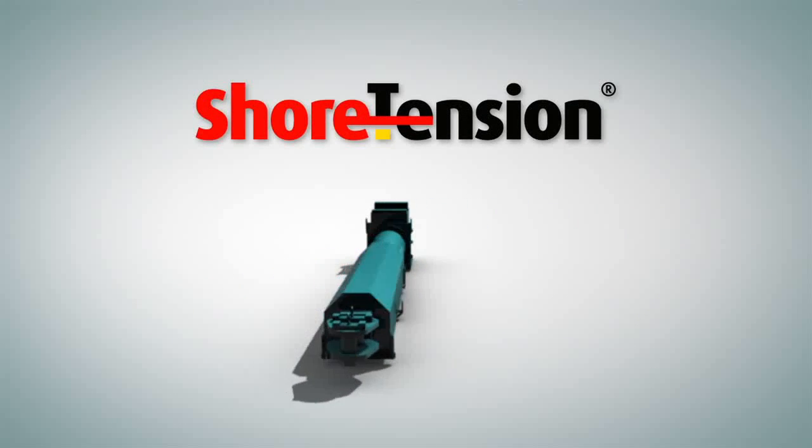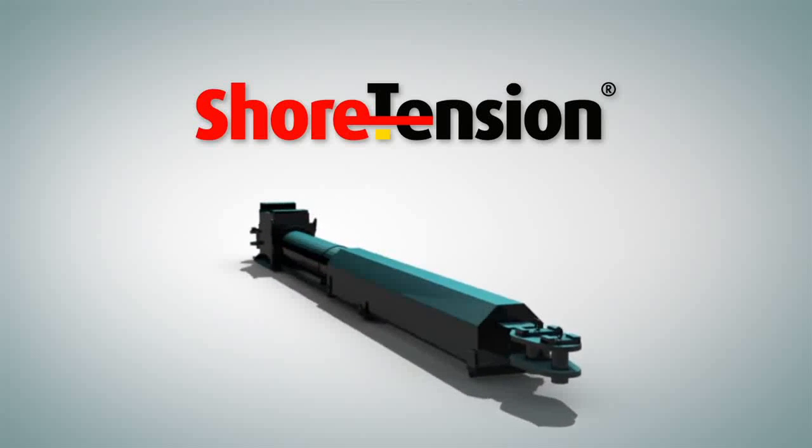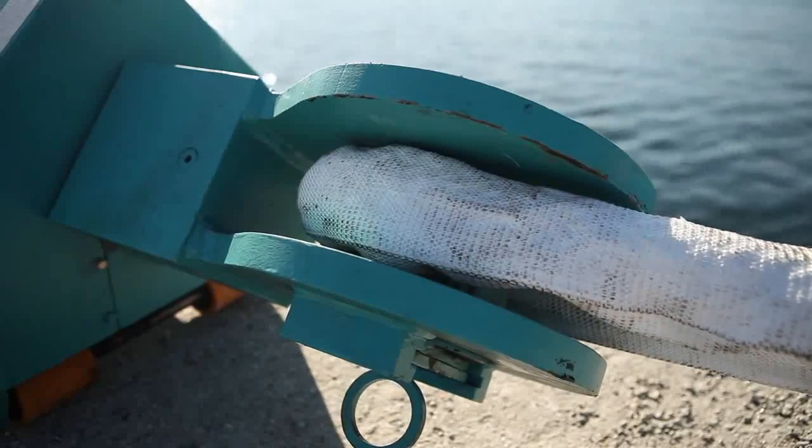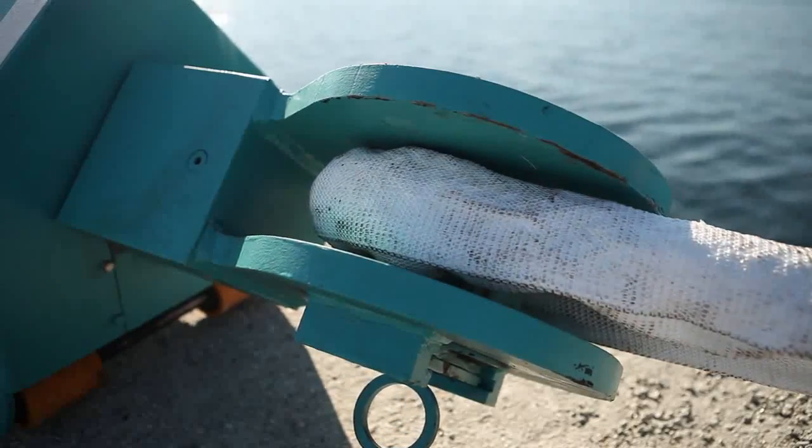Shore Tension has developed a tensioning system for the maritime industry. This stand-alone system generates a constant tension on mooring lines and gives new possibilities for your mooring applications.